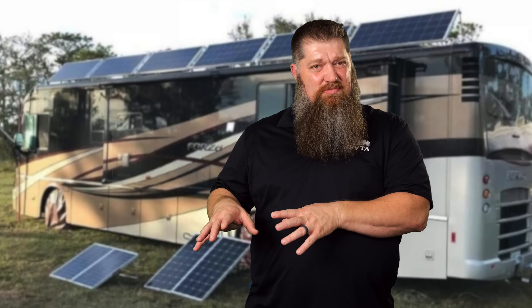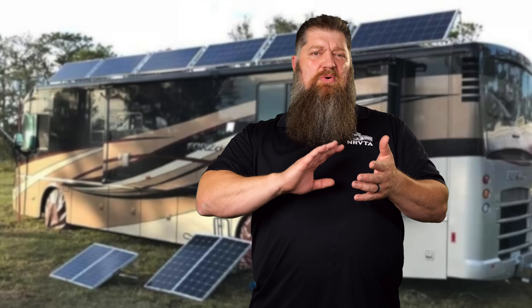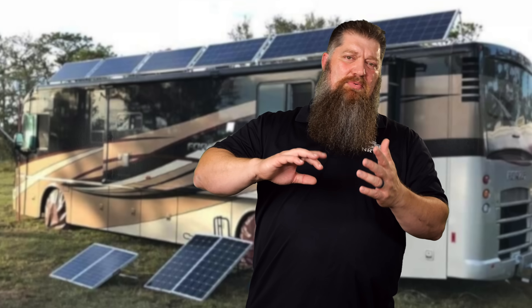Now with the advent of lithium batteries, it's really changed the game. You used to have to be pretty precise about how many solar panels you needed for your lead-acid batteries. If you've watched any of my tech tips, you know that lead-acid batteries cannot take the same charge rate that lithium batteries can — roughly about a third.